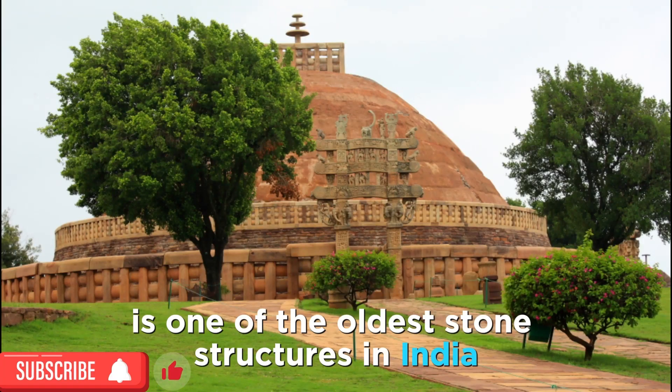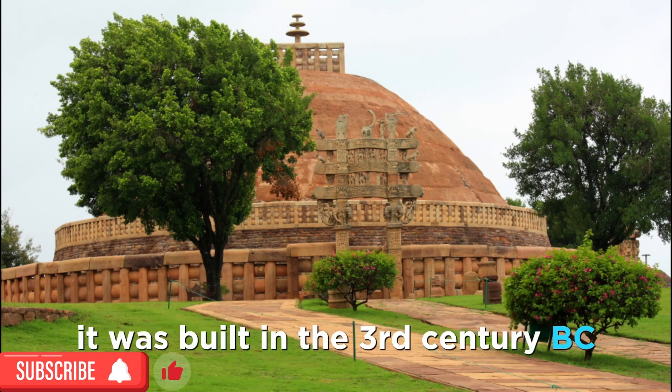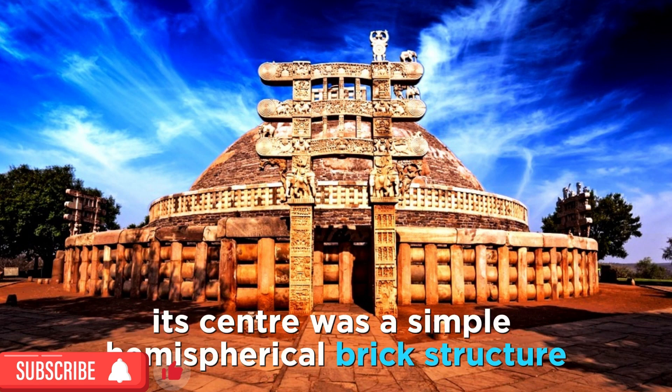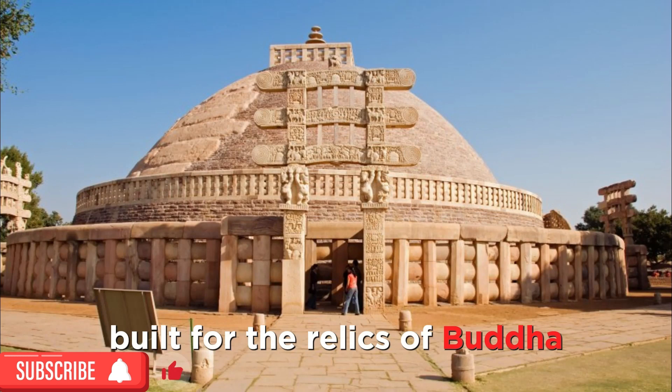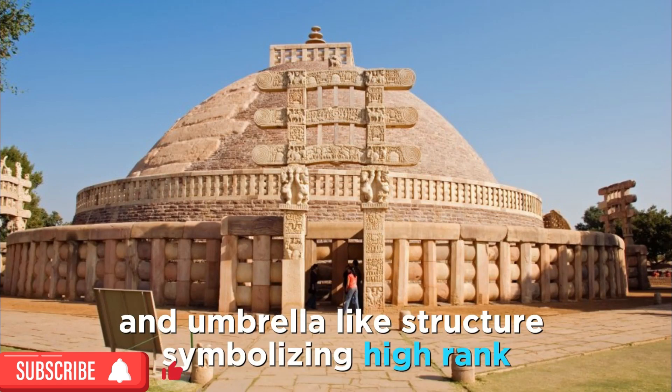The Great Stupa of Sanchi is one of the oldest stone structures in India and an important monument of Indian architecture. It was built in the 3rd century BC on the orders of Ashoka the Great. Its center was a simple hemispherical brick structure built for the relics of Buddha. To venerate and protect the relic, it was covered with a chatra, an umbrella-like structure symbolizing high rank.